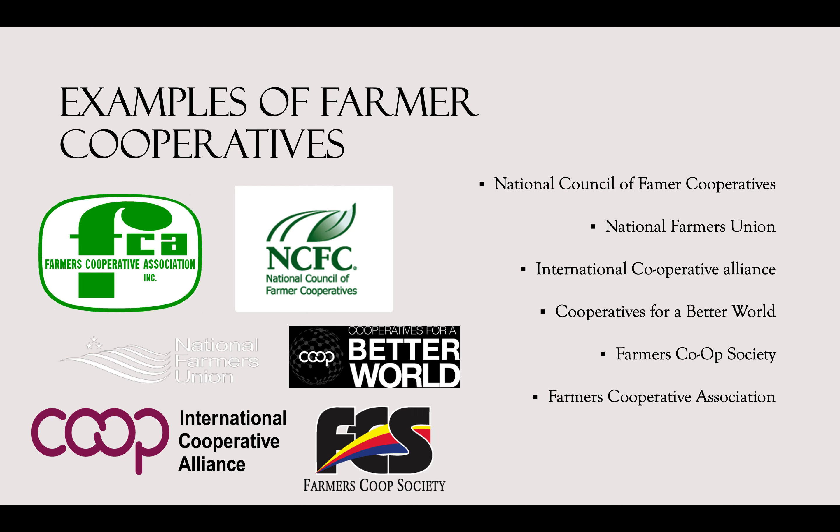There are many farmer cooperatives around the world. To name a few: the National Council of Farmer Cooperatives, which has more than 2,000 farmer cooperatives across the country with 16 state and regional councils and continuing to grow; the National Farmers Union; the International Cooperative Alliance; Cooperative for a Better World; Farmers Co-op Society; and the Farmers Cooperative Association. This specific association has been working for more than 100 years and has seen major successes in its feed, fertilizer, and petroleum division.